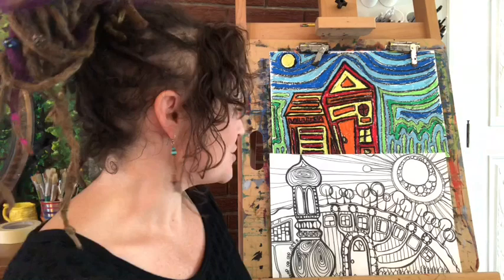The bottom picture was done solely with a Sharpie and color. I'll show you how I did this one in a quick time-lapse video here.